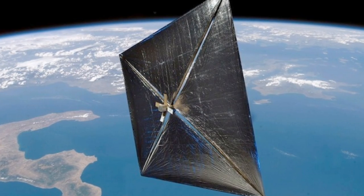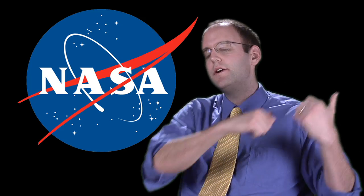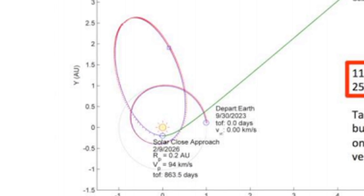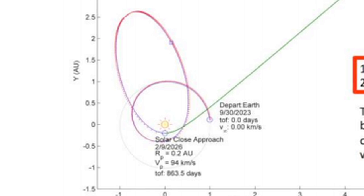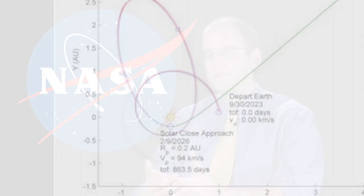What my team is looking into is something completely different, which is using solar sails — basically just like a sail on an ocean-going ship, but it uses light from the sun instead of wind — to get out there three or four times faster. The real key to going fast with a solar sail is to get your sail as close to the sun as possible and then have it pushed straight out. Through some very tricky maneuvers, you get it very close to the sun, and then the sun pushes really hard on it and pushes you straight out.